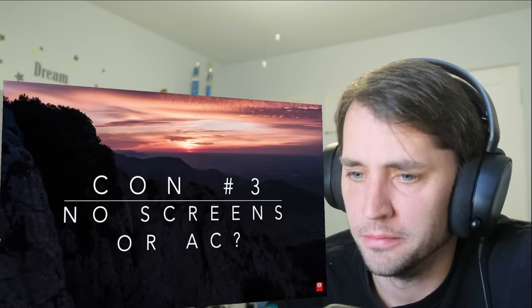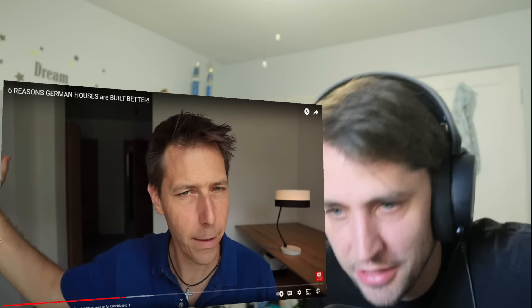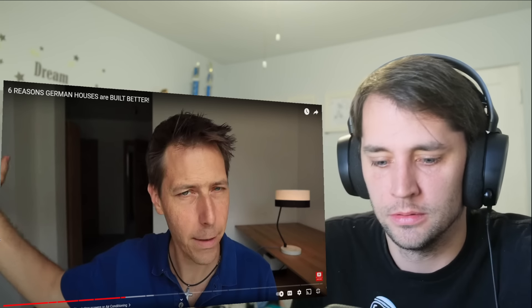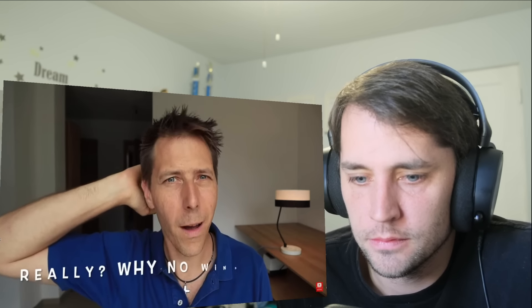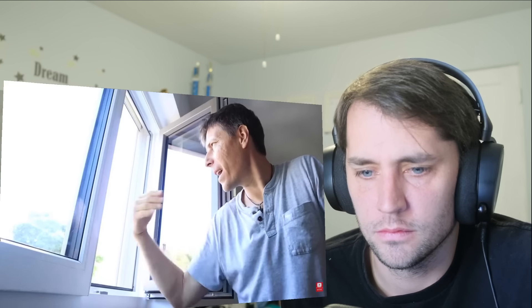Point number three: the lack of comfort features. On the windows, for example, there are no screens. These are beautiful houses and you guys have to air out the house with the windows wide open. Don't the bugs come in? You guys just fight the bugs? The windows are really nice but don't come with screens, so anything from outside can come in — flies, mosquitoes, bees. Let's have an insect party! And the second comfort feature missing is air conditioning.